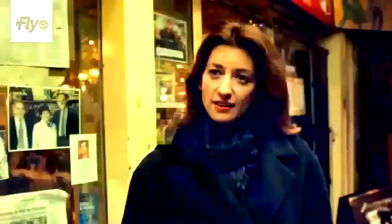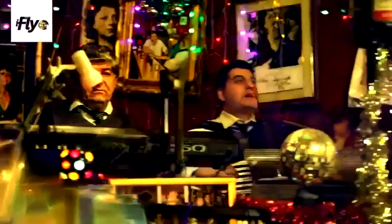This is Chez Loisette, one of the oldest cafes and restaurants in the market — great for traditional French food and just an interesting ambiance. You really feel like you've stepped back in time.